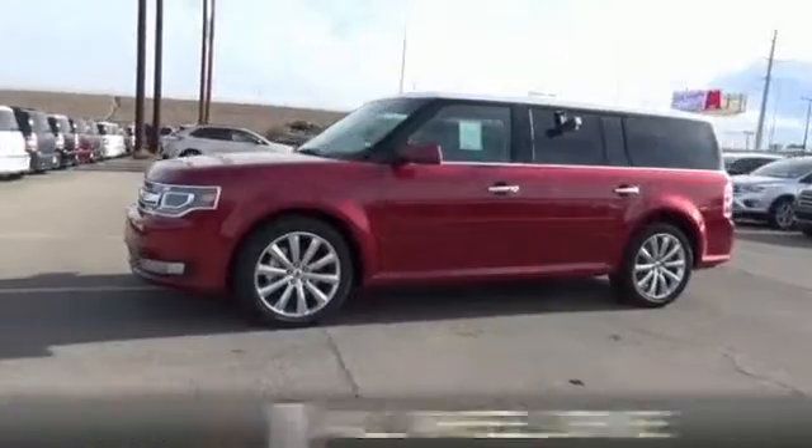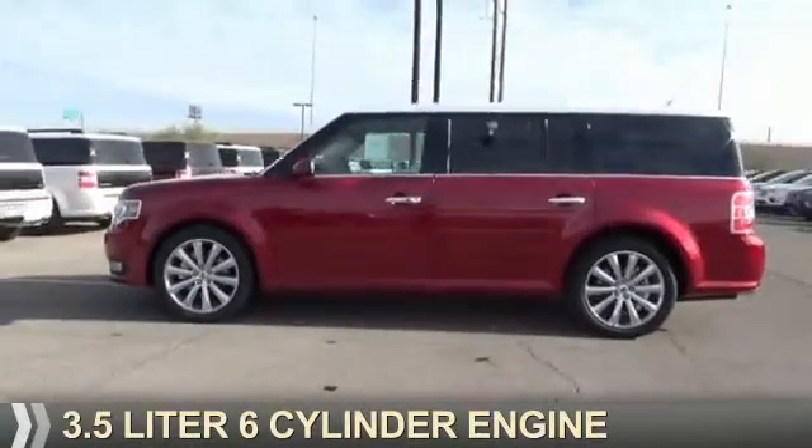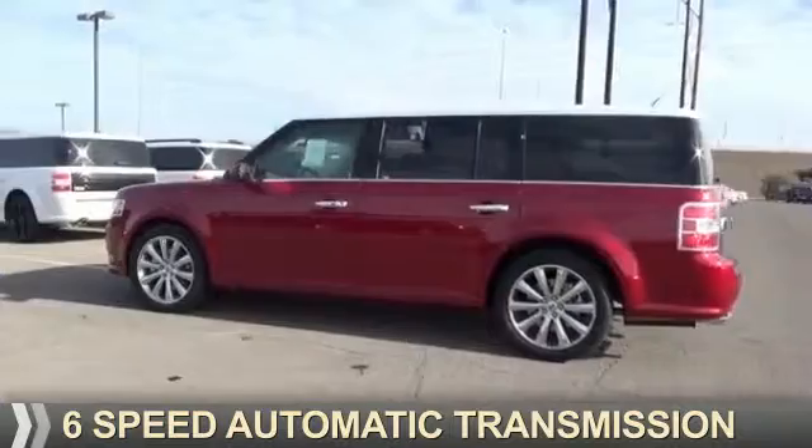It's powered by all-wheel drive, a 3.5 liter 6-cylinder engine, and a 6-speed automatic transmission.